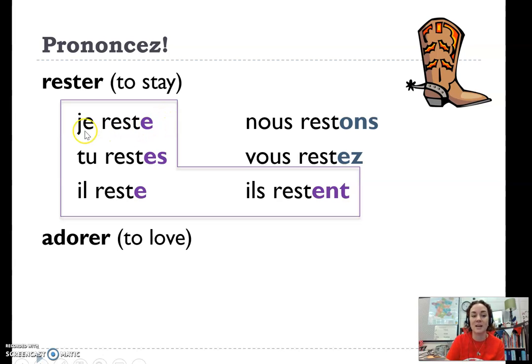Remember this: inside of this L shape, you don't pronounce those extra endings. You don't hear this — it's not je restais, tu restais, il reste, because over here with the ER, that's rester, and with the EZ, that's also rester. So it's really easy to write French poetry because everything sounds like et — vous restez, the verb rester. But these forms inside the boot, you don't hear the endings.